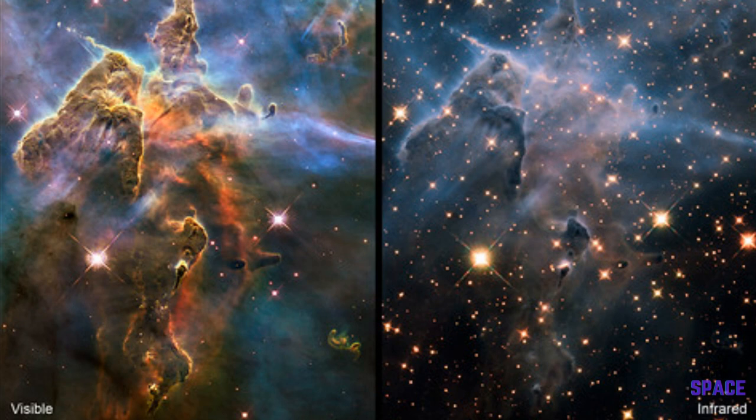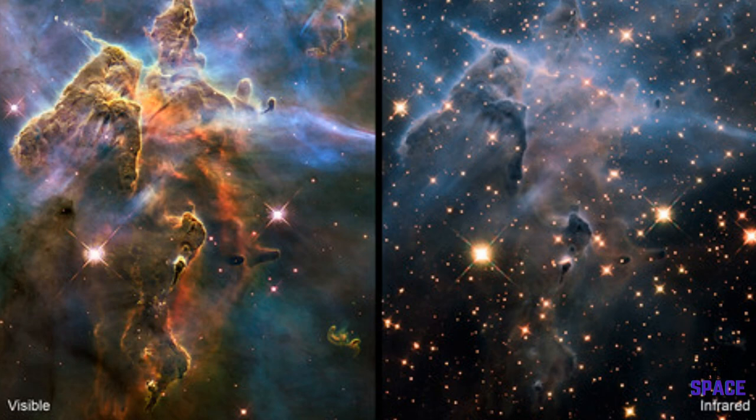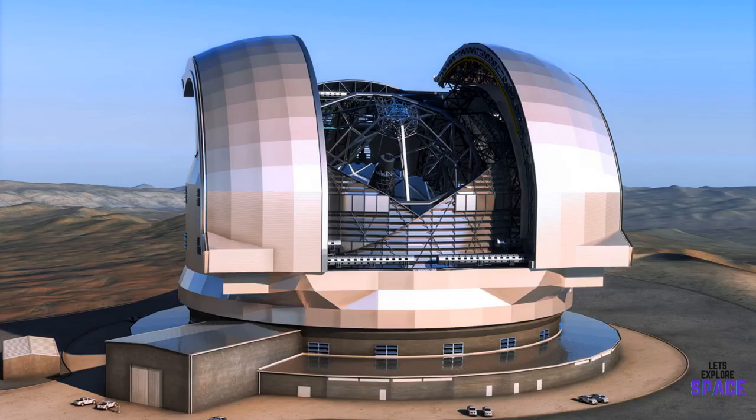Here is a direct comparison between an infrared and visible light image taken by the Hubble. As you can see, the infrared image can see past the nebulosity and gather much more data that isn't normally visible.